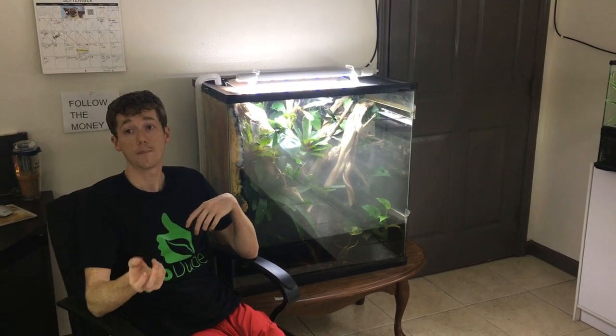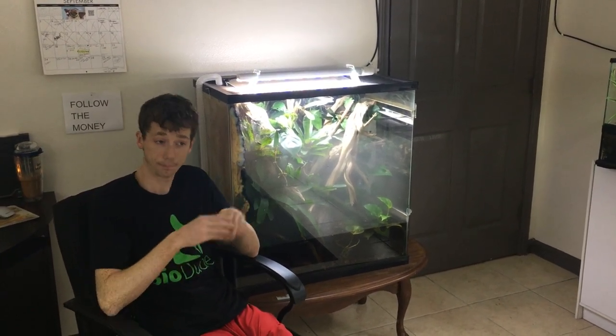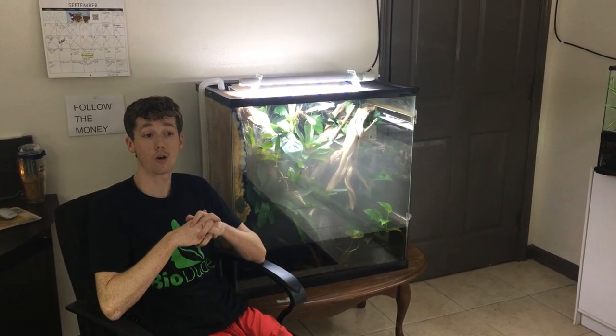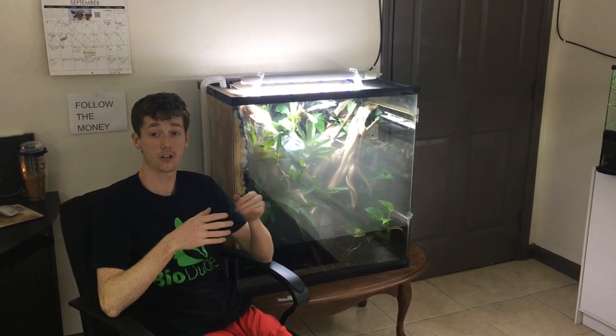Bearded dragons — I shouldn't say clumsy, they're actually very precise — but they stick their tongues out to catch their food. Leopard geckos tend to more dive. And sometimes when that happens, they ingest the substrate. When that happens, a byproduct of ingesting the substrate can be death, from the substrate building up in the intestinal tract and causing sepsis and ultimately death.